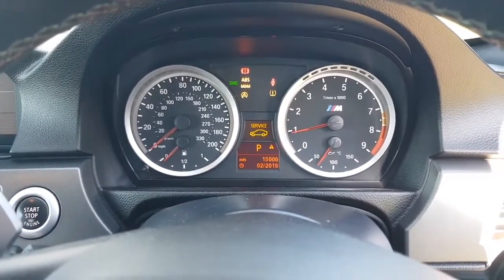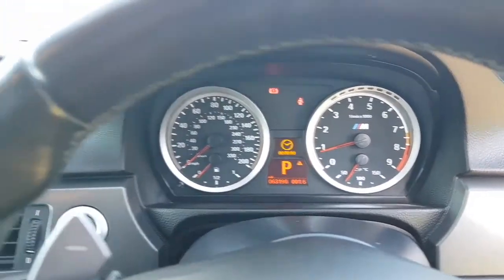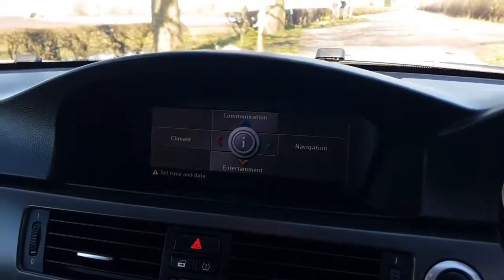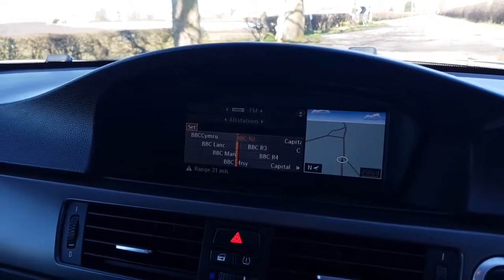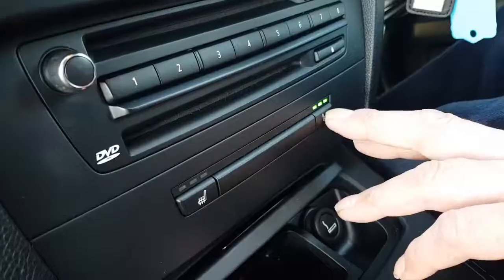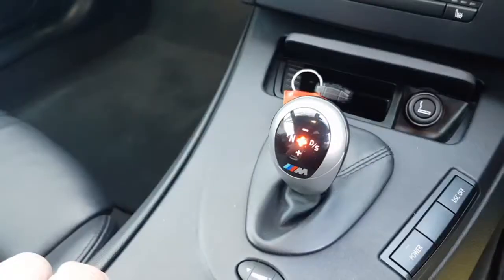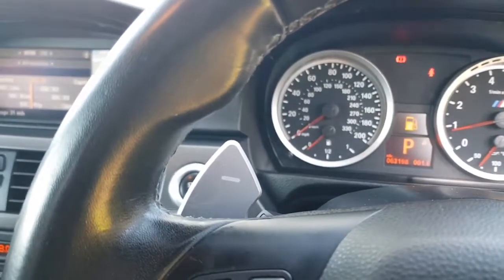On start-up the vehicle springs into life and will display 63,000 miles from new. Looking to the left you can see the full display from the Pro Navigation. It has dual zone climate, a photochromatic rear view mirror, heated seats in the front, and this vehicle is equipped with the semi-automatic sequential gearbox and paddle shifts.